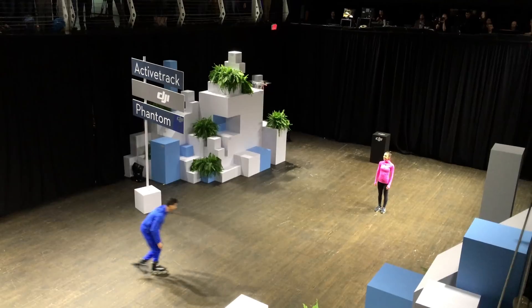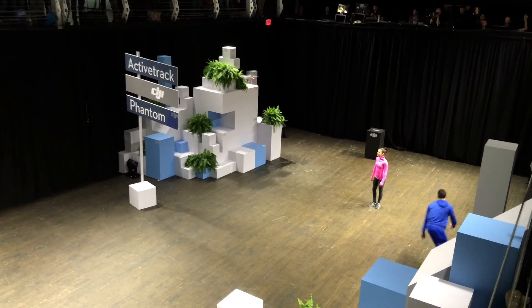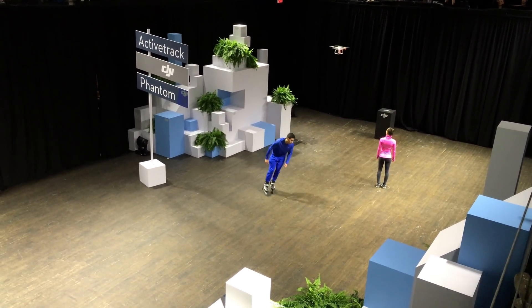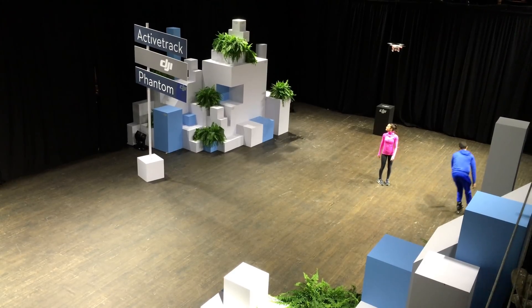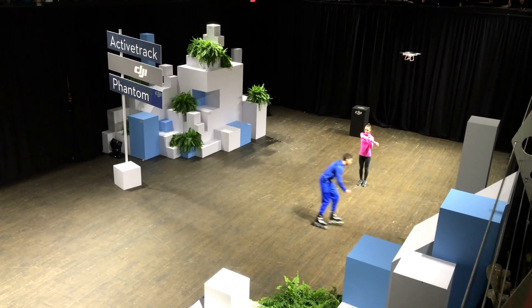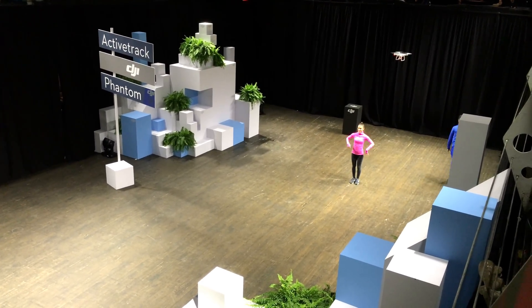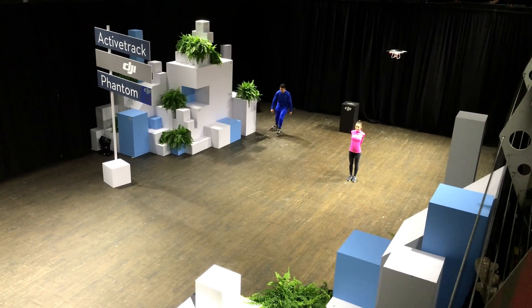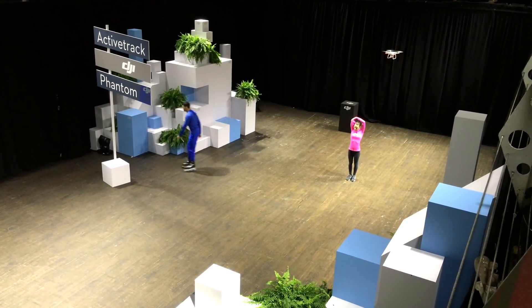So as Rachel's standing there, we can also orbit around her simply by controlling the role of the system, creating a shot that looks professional and beautiful — even as she's moving and there's an additional distraction interrupting the Phantom's vision of her. It's a really reliable system that's learning about her as she's moving around.